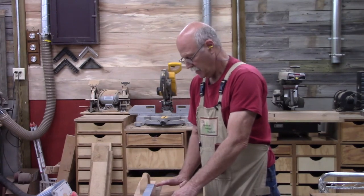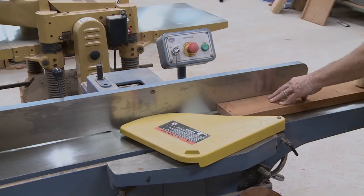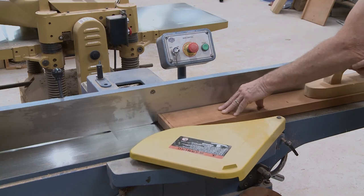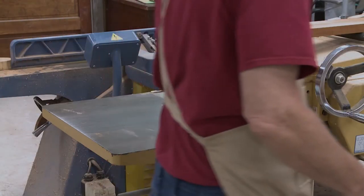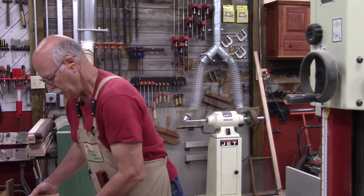Now I need to face joint the boards for the bottom of the checkerboard frame, so I'm going to do that here at the joiner. Now I'm ready to run these through the thickness planer. Now I want to re-saw these cherry boards, which will be the bottom of the checkerboard frame, so I'm going to do that here at the big band saw that I use for re-sawing. The first thing I want to do is raise my guard, then bring the fence over.